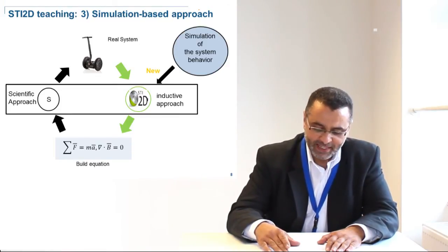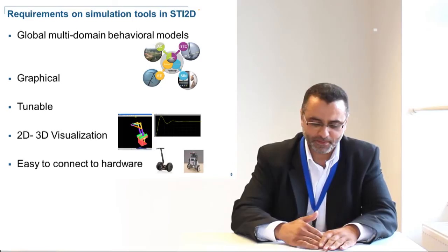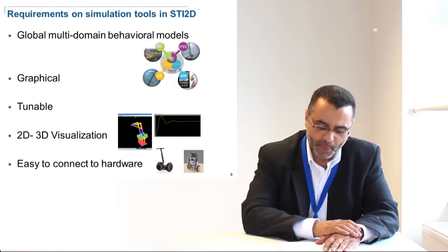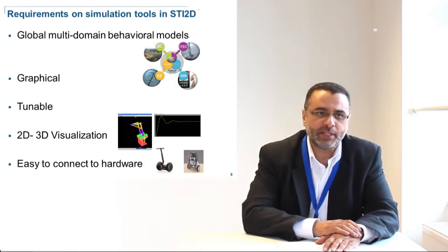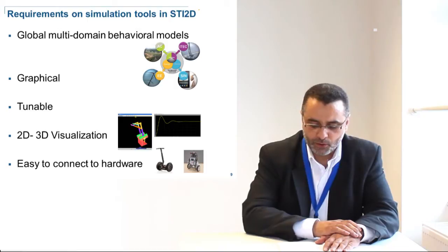However, this sets high and large requirements on the simulation tools. They must represent the behavior of the global multiphysics complex system. They need to be graphical, hiding the math, as students don't master the math yet. They must allow students to make actions and change parameters, include both 2D and 3D visualization to observe the behavior of the system, facilitate the interpretation of simulated data, and be able to connect easily to hardware to ease the prototype phase.